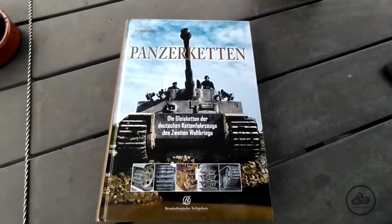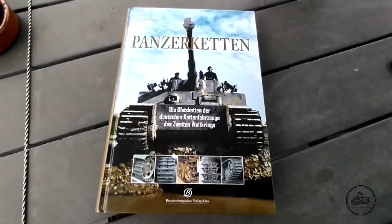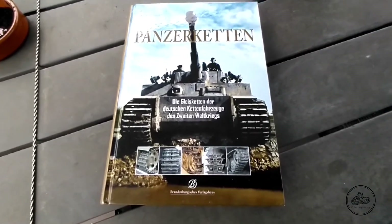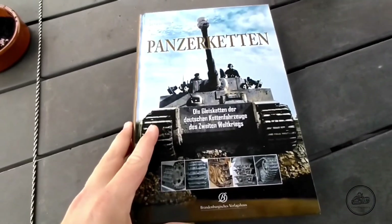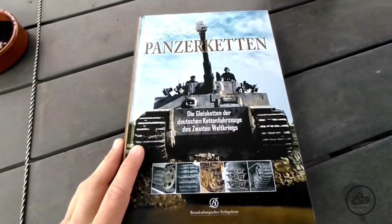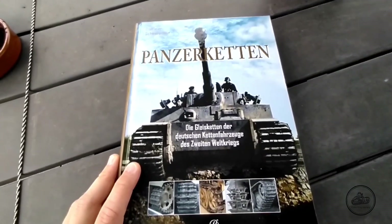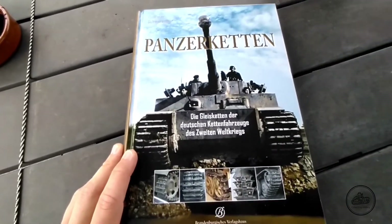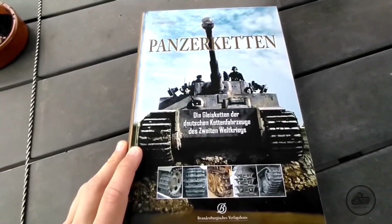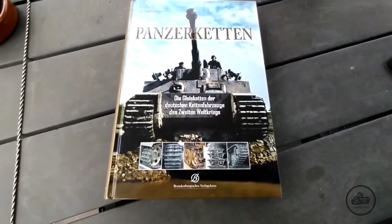If you are, just like me, really interested in the track links of German armored vehicles, I would really recommend this book. It contains every German vehicle and the different types of track links — the early models, the late models — just everything is in this book. The only downside is it is only available in German, so you would have to learn a little German to understand. But it has a lot of pictures, so you can also see for yourself.